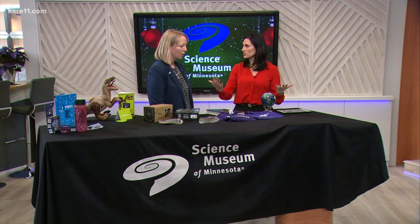Right in the shop, so you can take a little bit of the museum home with you. We have something for adults, for kids, for different types of science lovers. We just have it all.